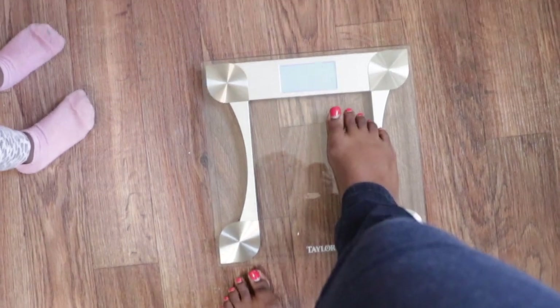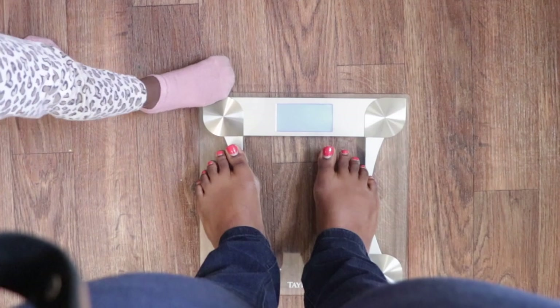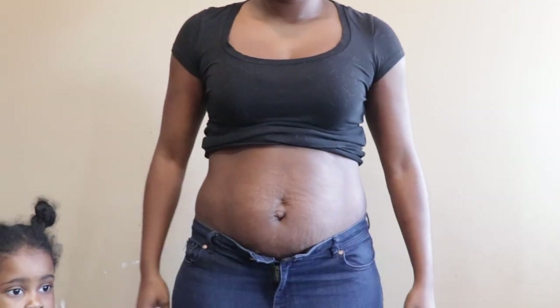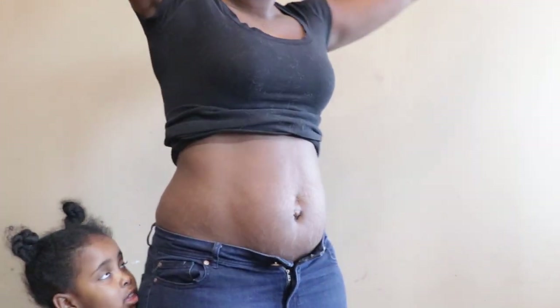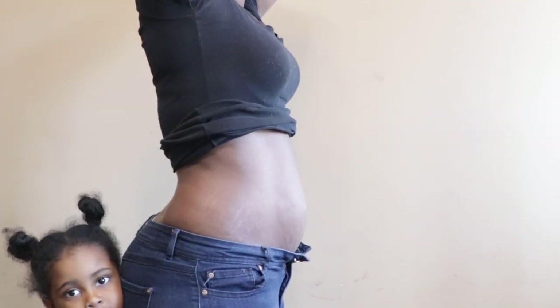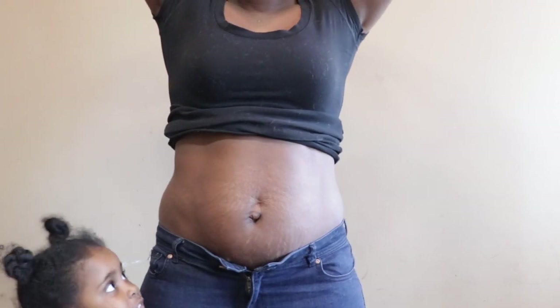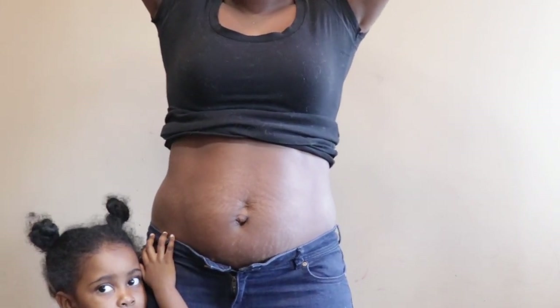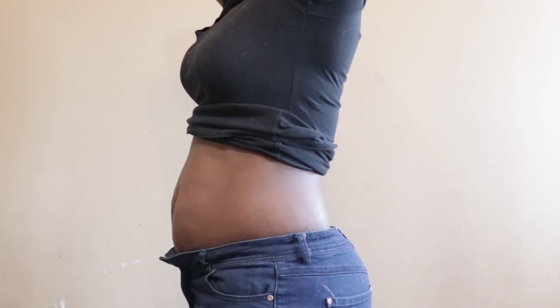Alright you guys, I wanted to just show you guys my before weight. This is my weight — 172 — and then this is how my stomach looks before my colonic. I just wanted to document this because I know a lot of people do this for weight loss purposes. I just wanted to show you guys before and after so that you guys can make a proper judgment on this for yourselves. Everyone is different though, so don't think that you'll be the same way.